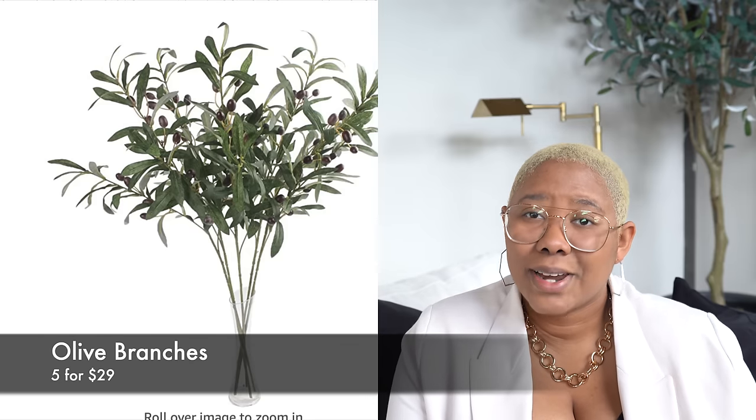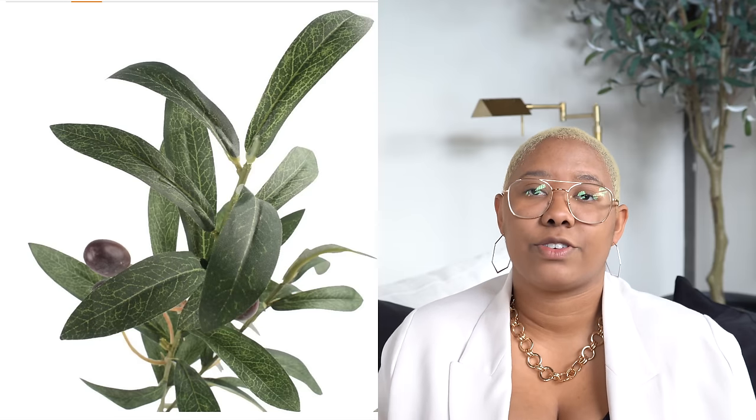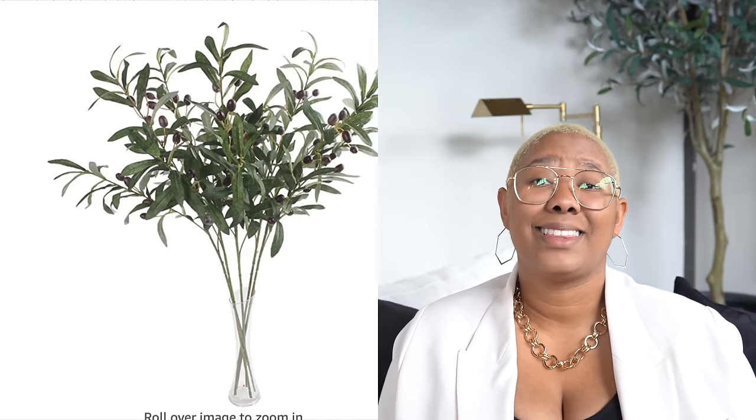If you're into faux florals, these Amazon olive branches are really incredible. You get five branches for about $29, and I've had my set for over three years and they're still holding up well. Five branches really fills up a large vase — they're around two feet long so you can trim them to create a staggered bouquet that looks more realistic. I love using them on a sideboard, kitchen counter, coffee table, or even in restrooms to add a pop of green to an otherwise dark space.